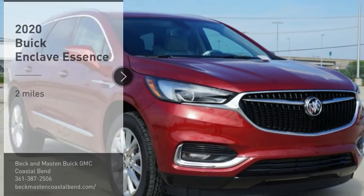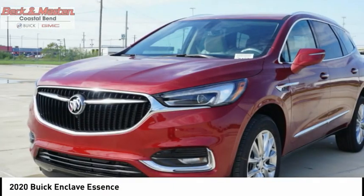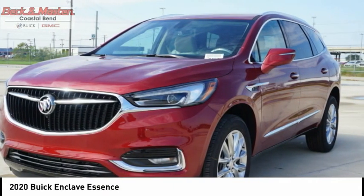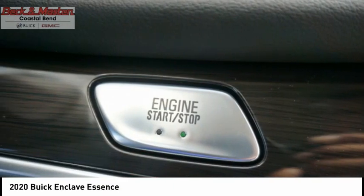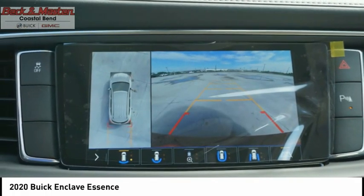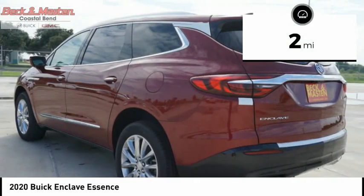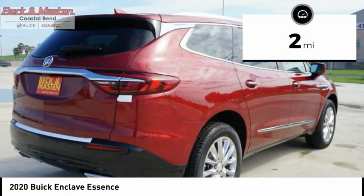Come test drive the 2020 Enclave. The Enclave offers three rows of seats standard with seating for up to eight passengers. Not only is it roomy and stylish, but Buick really did its homework on this vehicle — they did not cut any corners. This vehicle has less than 100 miles. Here are some of this vehicle's great options.